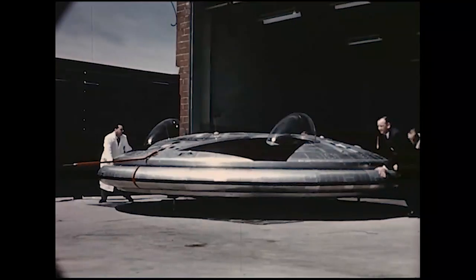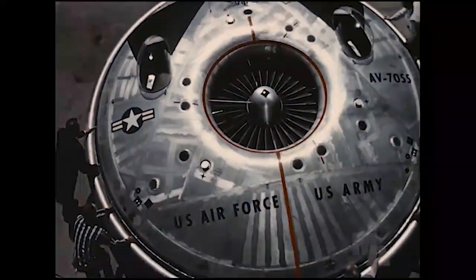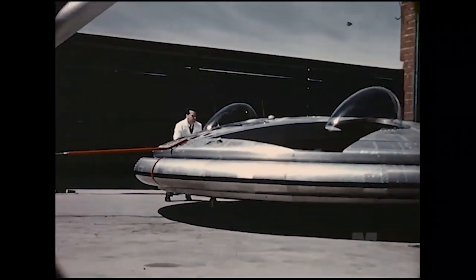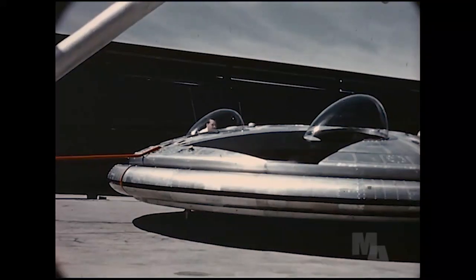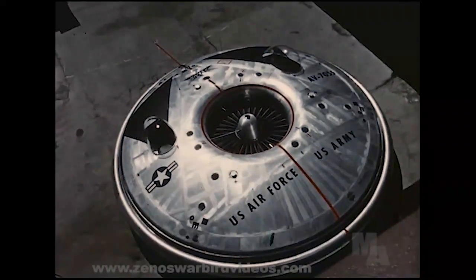The Avrocar will take off vertically and carry a useful load of over one ton for 125 miles. It is intended primarily for operation within 400 feet of the ground over terrain of not more than 10,000 feet altitude at level flight speeds up to 225 knots.